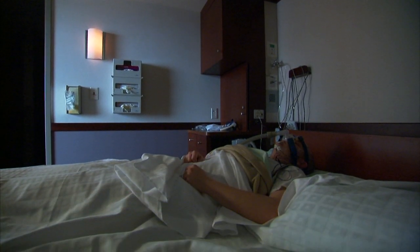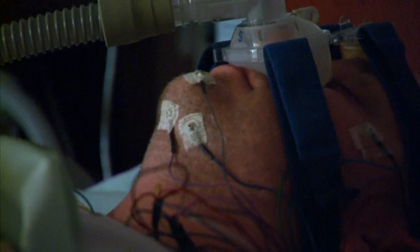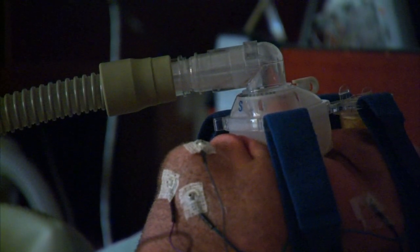A sleep study is one of the key tests doctors use to diagnose a condition called obesity hypoventilation syndrome, or OHS. Obesity hypoventilation syndrome is a condition where people with greater than ideal body weight perpetually under-breathe.